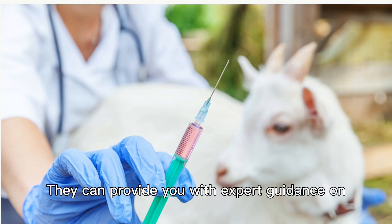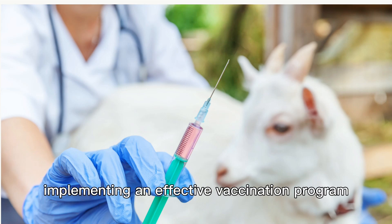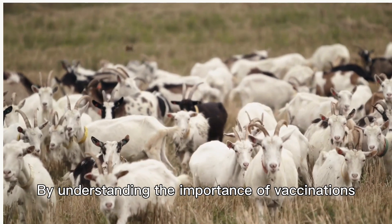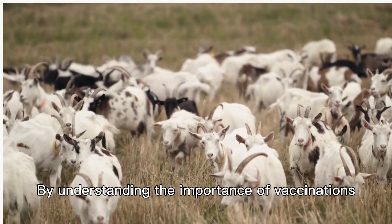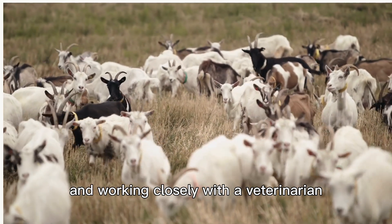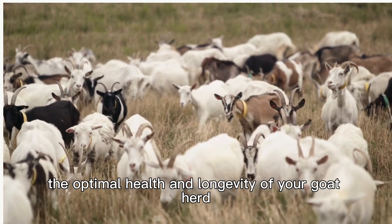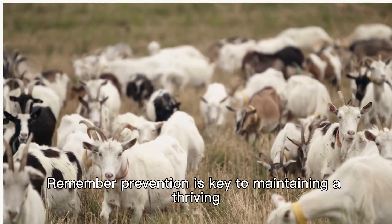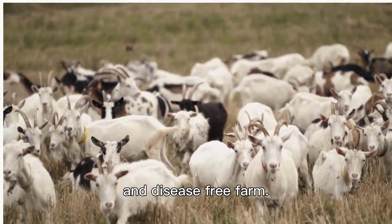They can provide you with expert guidance on implementing an effective vaccination program for your herd. By understanding the importance of vaccinations, staying up to date with recommended shots, and working closely with a veterinarian, you can ensure the optimal health and longevity of your goat herd. Remember, prevention is key to maintaining a thriving and disease-free farm.